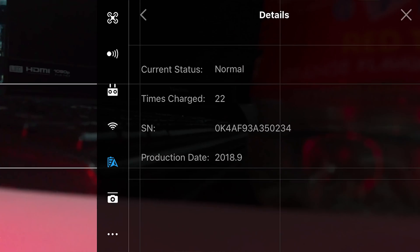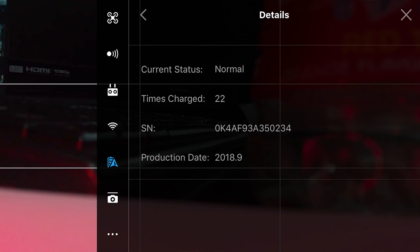We have 4 batteries and more or less they're in their 21st charge cycle. Battery might not be the cause, but it could be the trigger, because the cause of the drone crash is voltage-related.